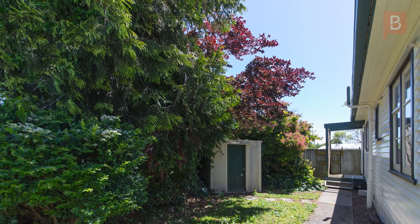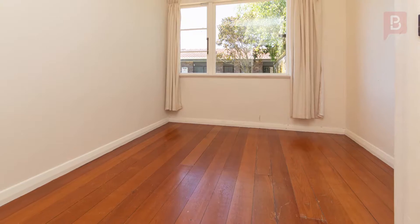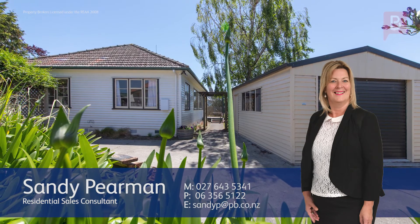Come and take a look, as this could be yours before Christmas. Immediate possession is available, so call Sandy now to arrange your private viewing. Sandy Pearman at Property Brokers Palmerston North. Call Sandy anytime on 027 643 5341.